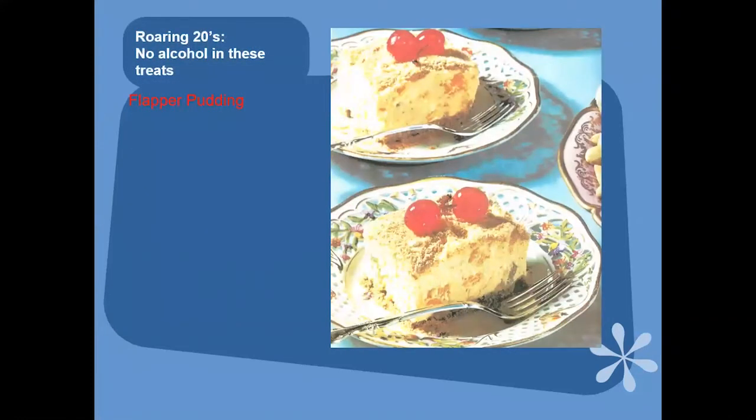Looking at the 1920s home cookbooks — like Better Homes and Gardens — some recipes attributed to the 1920s are kind of ridiculous. This one is Flapper Pudding, and it said, 'so easy even a flapper could make it.' It's not easy — it has eight egg whites, and you can't have a loud bang or somebody stepping hard near the oven, or it goes flat immediately. So that could never be done in this house.